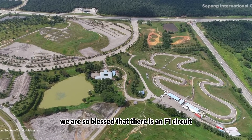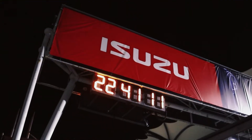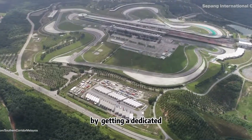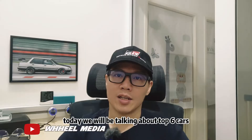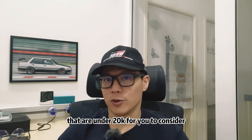We are so blessed that there's an F1 circuit in Malaysia and so many organizers are having their track days on almost a weekly basis. So now you have a real joy of these track days with your own car. I wanted to be more serious by getting a dedicated track machine for you to conquer the Sepang International Circuit. Today we will be talking about the top six cars from three manufacturing brands that are under 20k for you to consider.